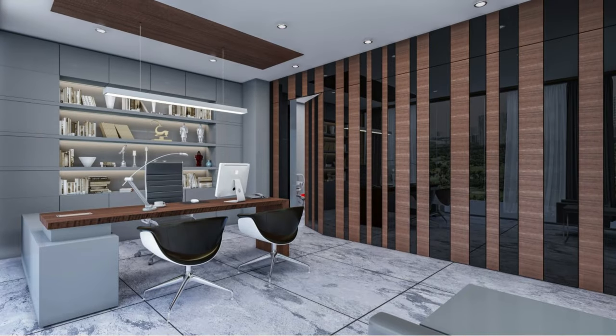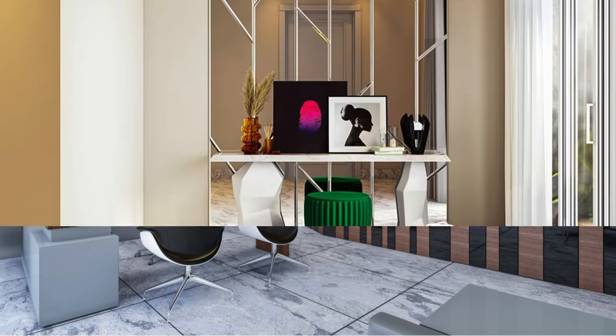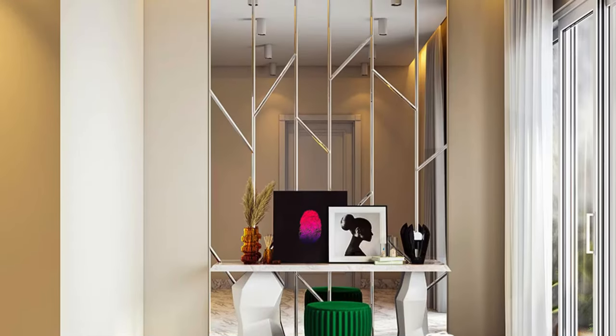Whether it's a sleek, modern office space or a cozy, rustic home interior, wall panels offer a customizable solution that elevates the overall ambience.